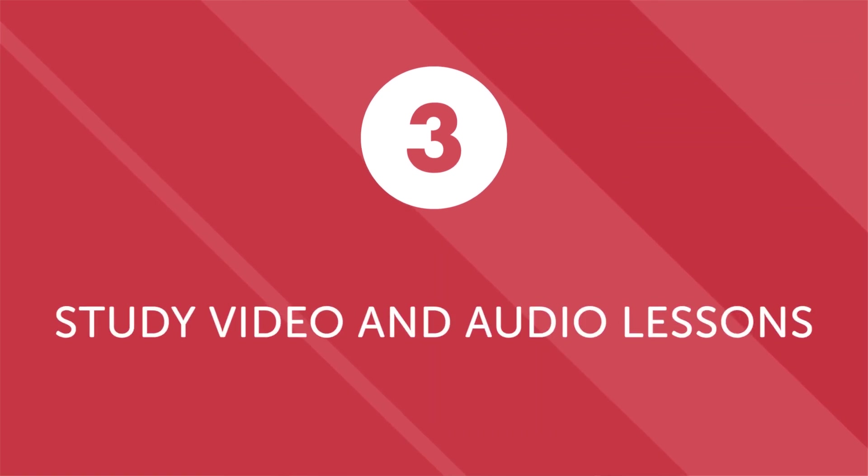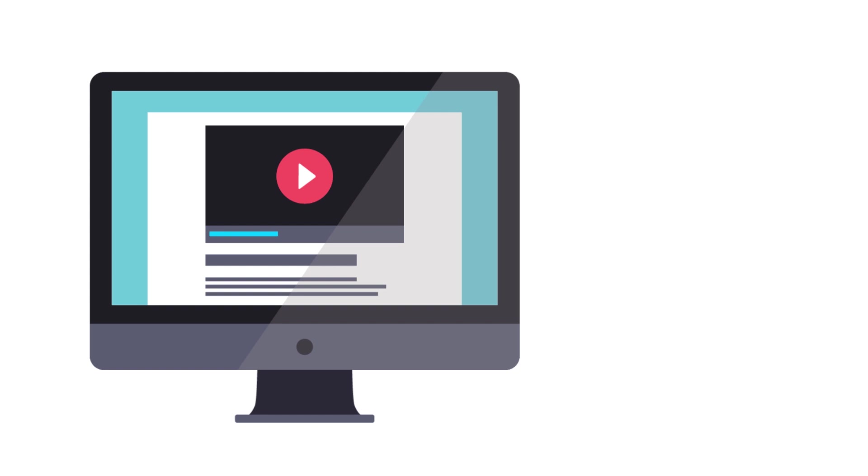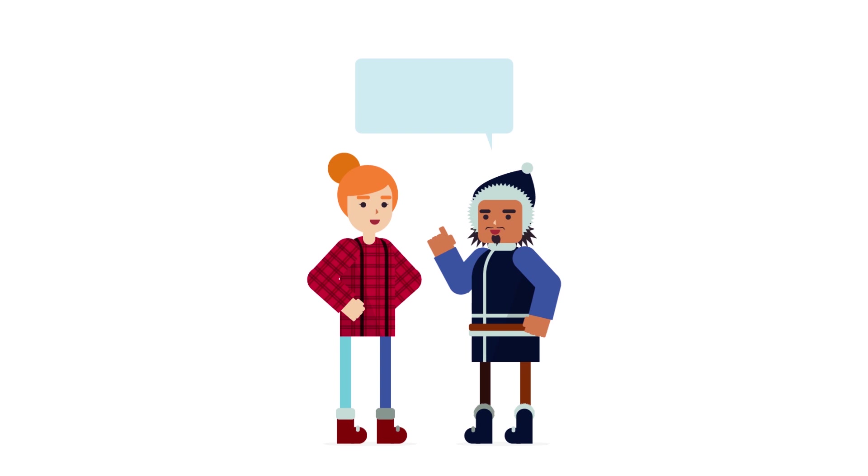Third: study video or audio lessons that you can play and replay again and again. If you want to know how to carry on a conversation, you need exposure to native speakers. Studying video or audio lessons is ideal because they provide contextualized learning, and you can play them again and again until you achieve mastery. The best lessons don't just teach you vocabulary and grammar — they're designed to help you speak and cover practical everyday topics like shopping and ordering.